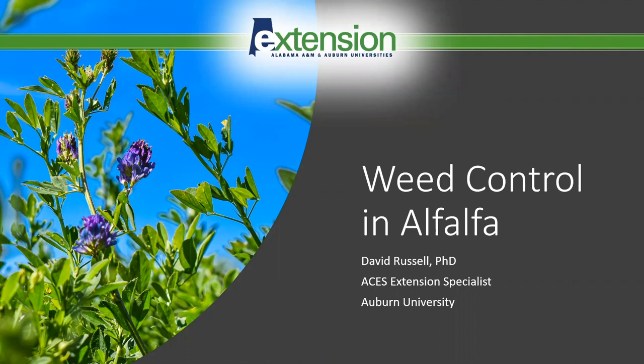Hello everyone. Welcome to this edition of the Alabama Cooperative Extension's Alfalfa in the South online series. My name is David Russell, Extension Weed Specialist, and today I'm happy to be discussing weed control in alfalfa.